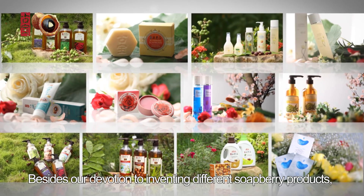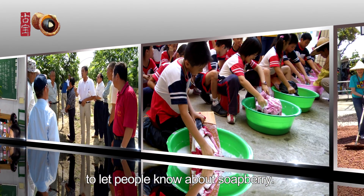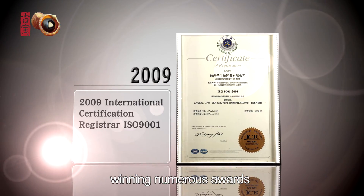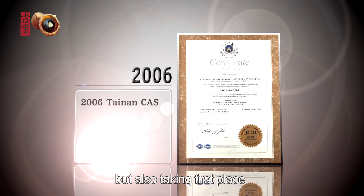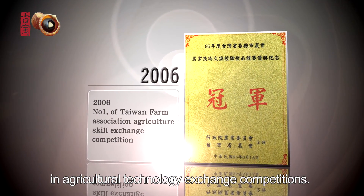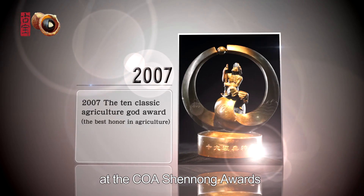Besides our devotion to inventing Soapberry products, we focus on extension activities to make people know more about Soapberry. Constantly researching better extraction skills and winning numerous awards, we have passed not only the government's CAS certification, but also took first place in the national production and marketing class in agricultural technology exchange competitions. Mr. Wang Reimin obtained the highest honor in agriculture for his exclusive extraction skill at the COA Shunong Awards.